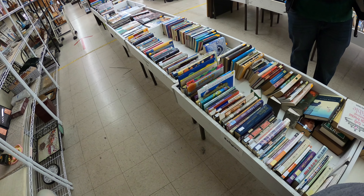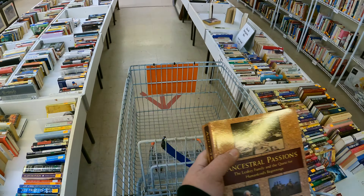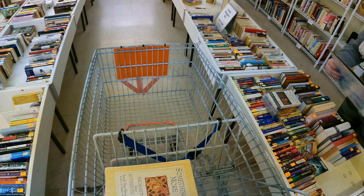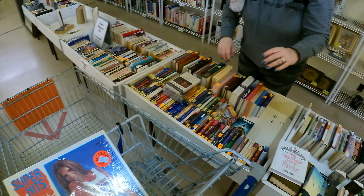We have some actually good books here. $17 plus $4 shipping. I looked these up — we can probably get about five dollars for each of these. This one, a sold top one, was like $13. There's two of them. Oh, I didn't see the other one.